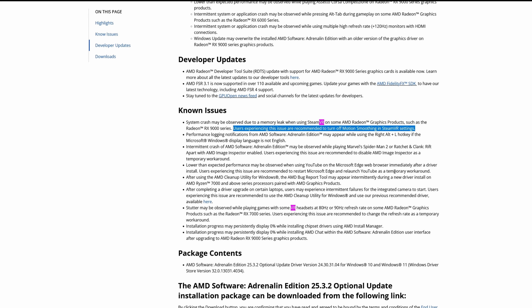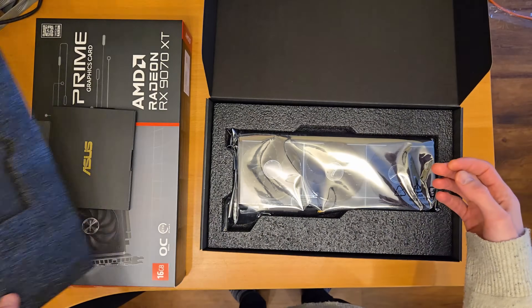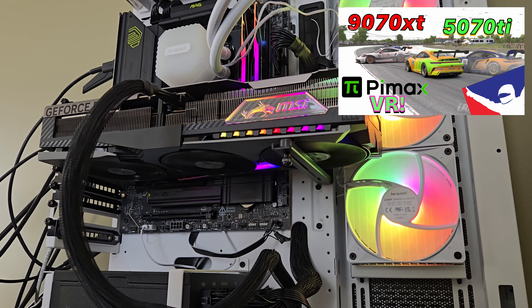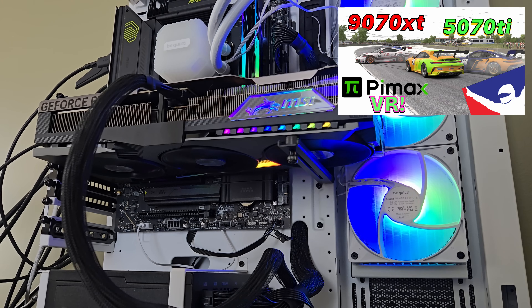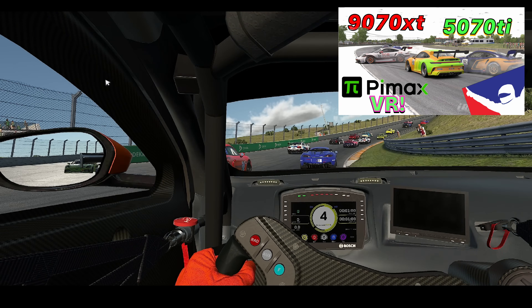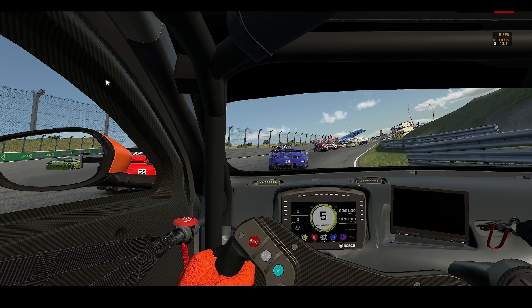They never say VR in their release notes. So I decided to go back and take a quick look at the previous testing I had done last week when I just got my hands on the 9070 XT and the 5070 Ti. I did my comparison video, which you guys saw here. One of the things that really disappointed me was the 9070 XT's performance — it actually had buggy performance with my Pimax.